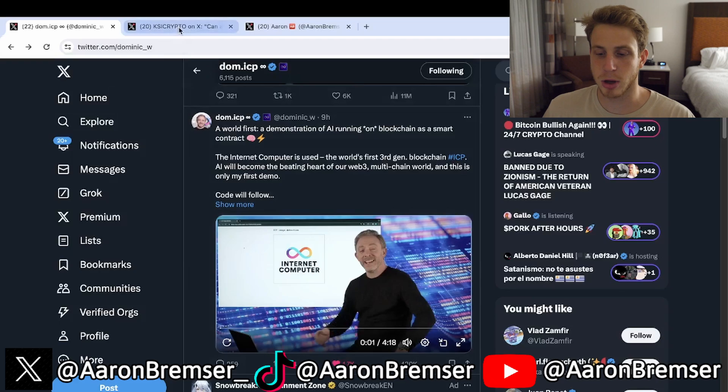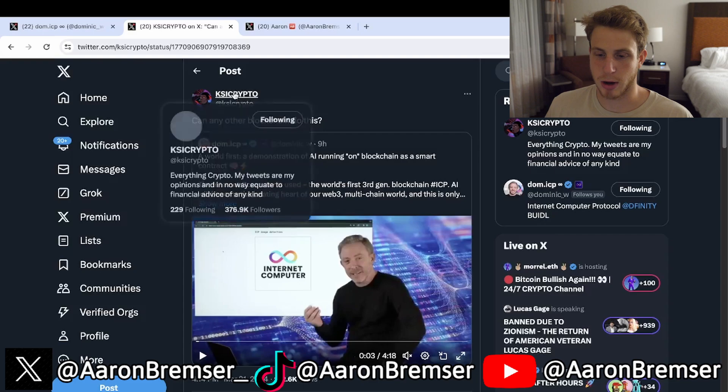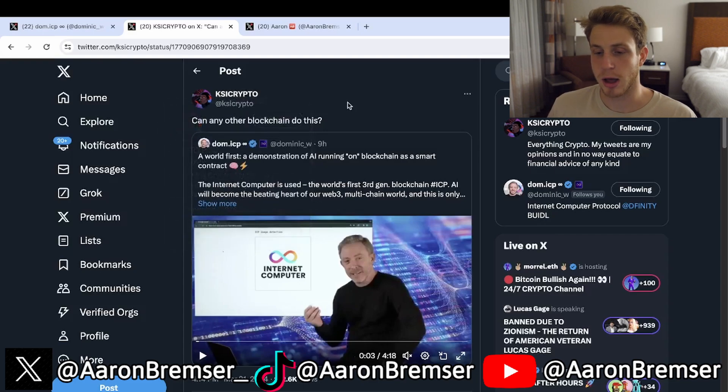It made a lot of noise, and take a look at who commented on it — KSI. If you don't know who he is, he's one of the biggest YouTubers and co-founder of Prime, that drink you've probably seen over the past year or two. He has an alt crypto account called KSI Crypto and he's recently gotten into ICP Twitter and started to pump ICP, which is absolutely amazing.